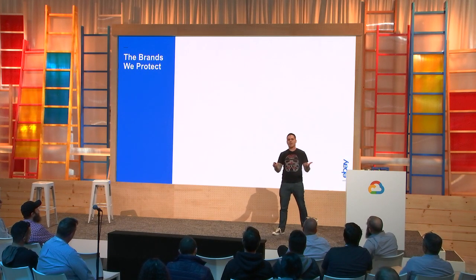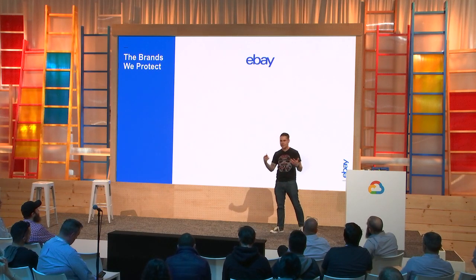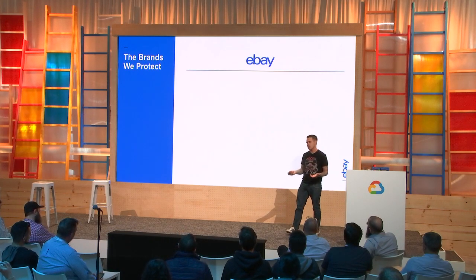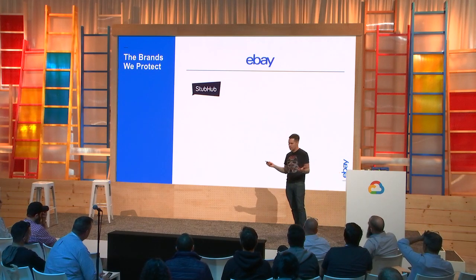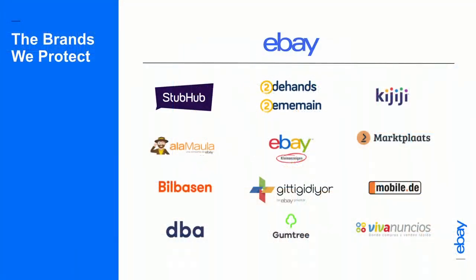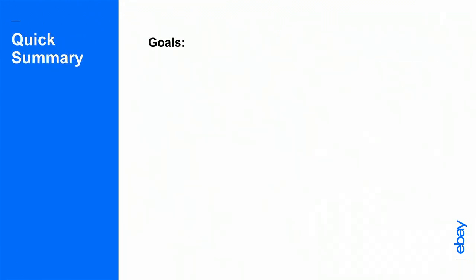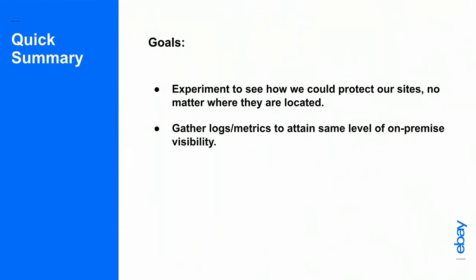eBay is an online marketplace with over 175 million users and over 1.1 billion live listings at any time. But eBay is also the roof of a house — under that roof, we have many brands fitting our marketplace strategy, whether it be StubHub, the world's largest online ticket marketplace, or many other global brands. As a security team, we treat them all equally, protecting their brand image and reputation. Our goals were: first, to experiment with extending perimeter protection no matter where our data lives; second, to preserve the same level of visibility we have in our on-premise systems and correlate it with what we could achieve in an environment we don't own.